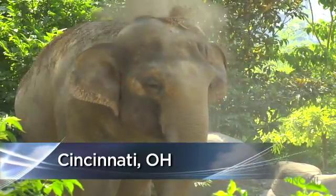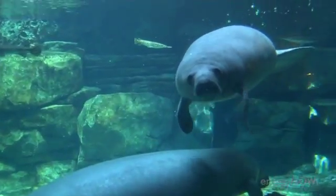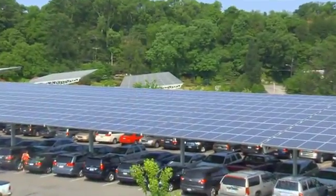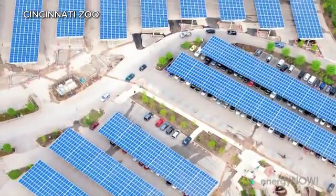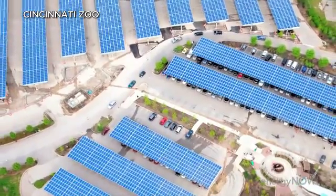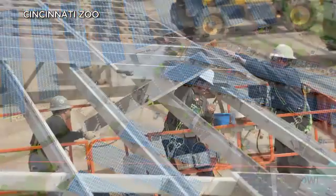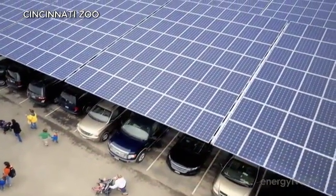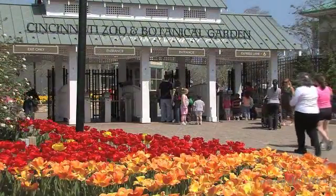These days, one of the star attractions at the Cincinnati Zoo is not what you might expect. It's a sea of solar panels — over 6,000 of them — spanning an area the size of nearly four football fields, installed over the zoo's parking lot. It's one of the largest public displays of solar in the country, making the Cincinnati Zoo one of America's greenest.